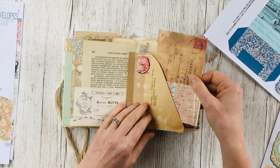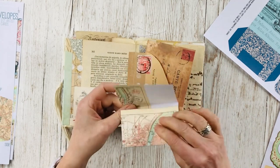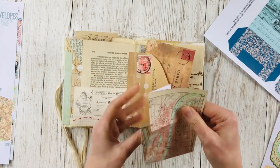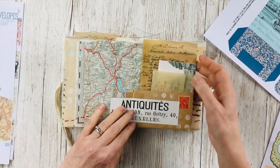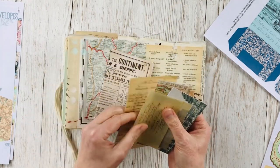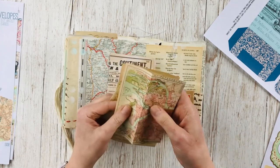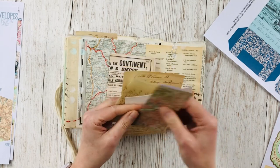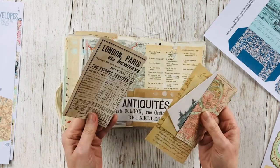Then this pocket has another postcard and another map — this time of Lyon. We've got some more of her handwritten notes, a postcard, another map this time of St Petersburg — she's really travelled quite a long way — and another train timetable there.